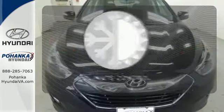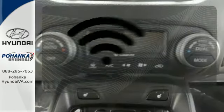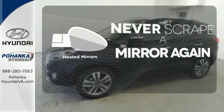The climate control lets you set the temperature exactly where you want it. Program garage door openers, gates and lighting systems with HomeLink. Heated mirrors means never worrying about ice obstructing your view.